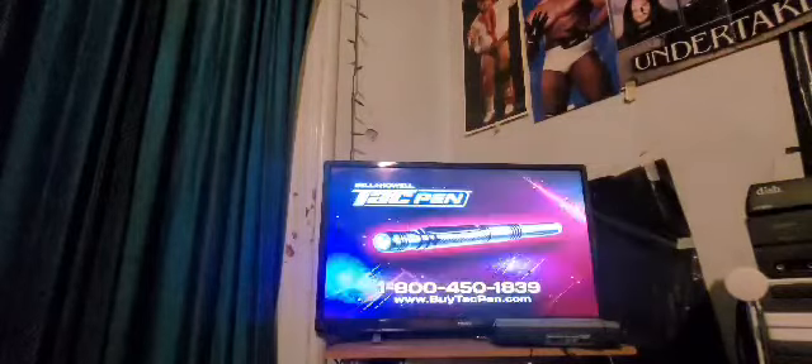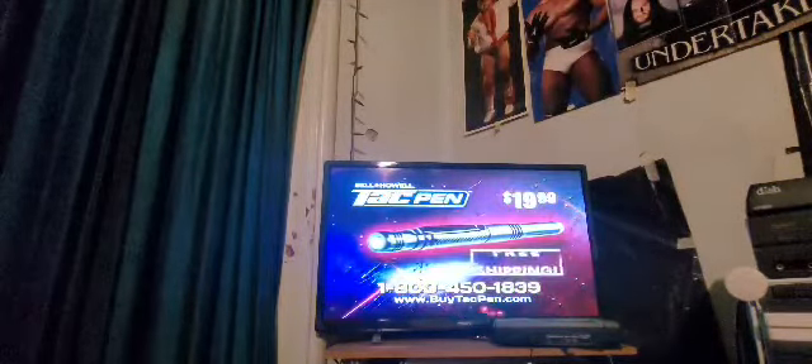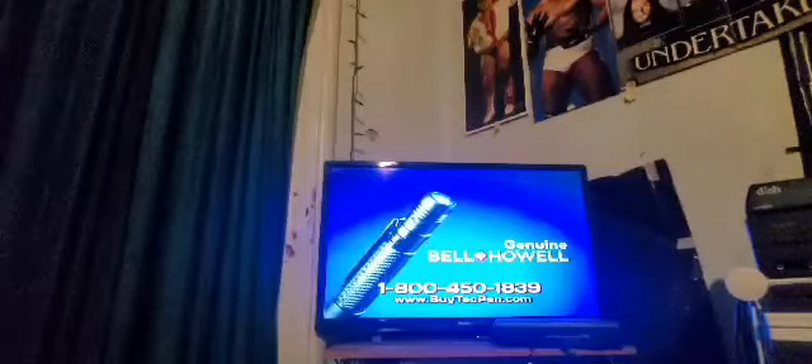There's just nothing like it on the market today. Act now to get your Bell & Howell Tac Pen for just $19.99, and we'll even ship it to you free. Like all of our tactical products, it features genuine Bell & Howell craftsmanship, backed by our 10-year warranty.